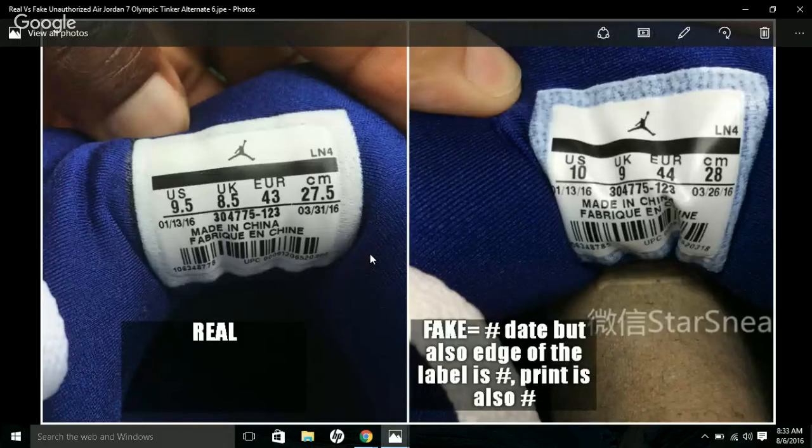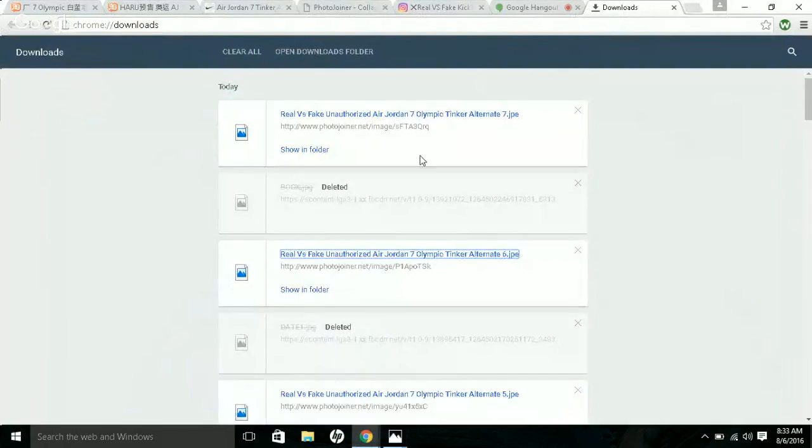Next is the label. The date on the fake shows '326' as the end production date. The writing on the label is not the same. Also, look at the edge around the label — on the fake one there's white stuff along the edge that you don't see on the real one. The edge, the date, and the print are all different. The print on the authentic is much more bold.